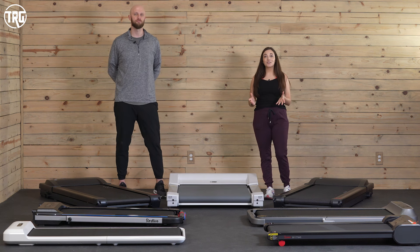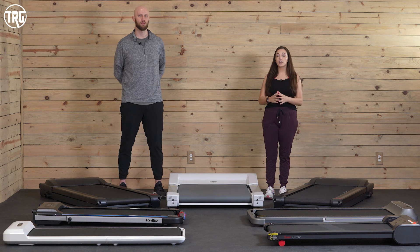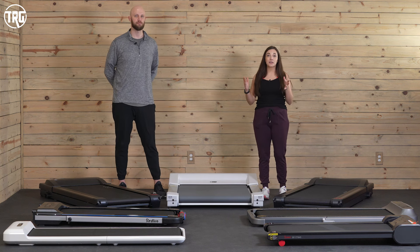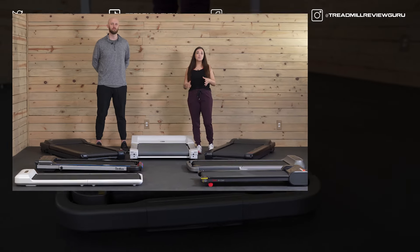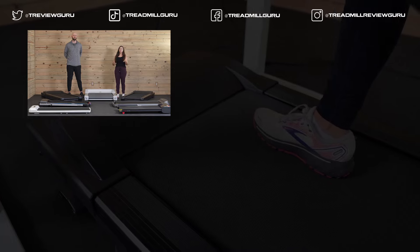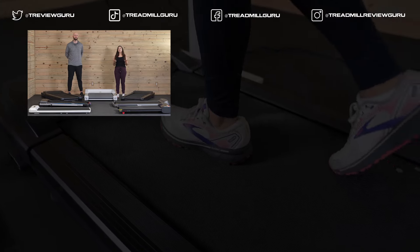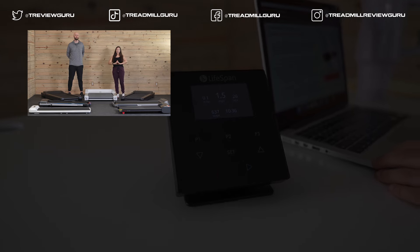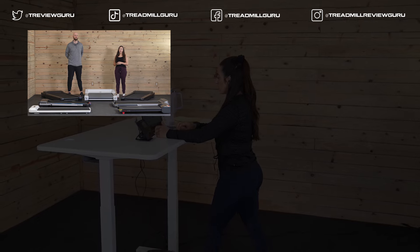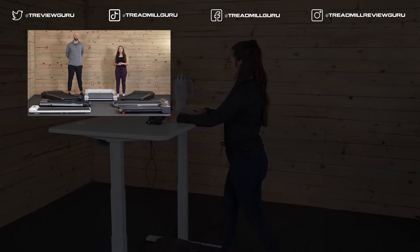Thanks for watching our best under desk treadmills video. You can head to treadmillreviewguru.com — we have a full list of these treadmills showing a little bit more of the details that we couldn't quite fit in this video. You can check the links in the description for their current price, and using those links helps us out so we're able to bring you more best videos like this. We also have individual reviews of each of these models coming, so make sure you're subscribed. I'm Sydney and this is Matt — we're Treadmill Review Guru, we'll see you next time.